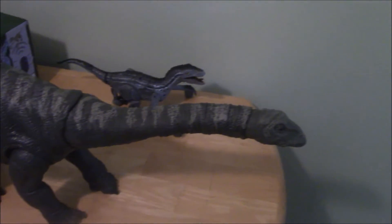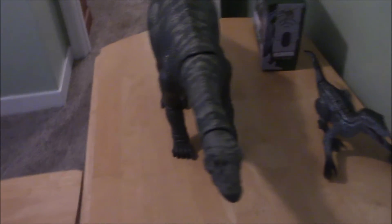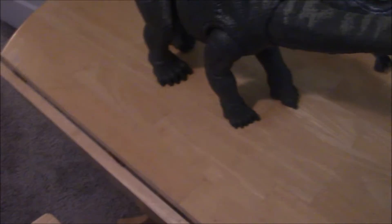This guy is very large and intended to probably represent the Apatosaurus from Jurassic World and Jurassic World Fallen Kingdom. The size is really the main draw of this figure, because otherwise there's not a whole lot going for it.